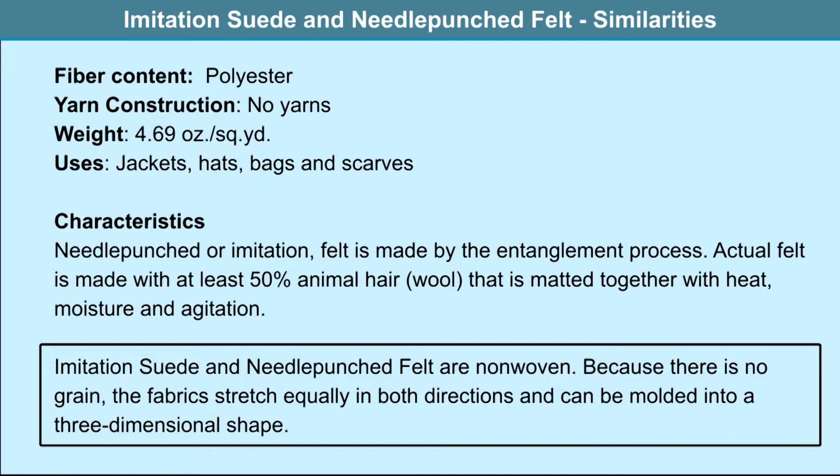We are going to discuss a sample of needle-punched felt fabric. Needle-punching is one of the methods of producing non-woven fabrics. Here we make a web out of the fibers and we have barbed needles in the machine. These needles are made to pass through the web up and down, which creates a lot of entanglements and a self-locking structure. Both imitation suede and needle-punched felt are non-woven; because there is no grain, the fabrics stretch equally in both directions and can be molded into a three-dimensional shape.